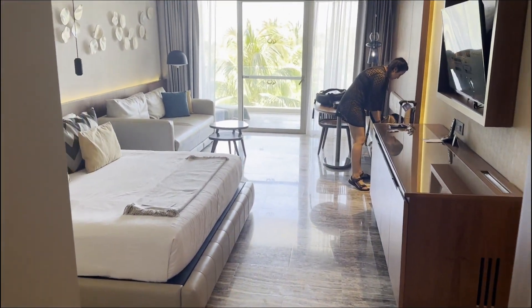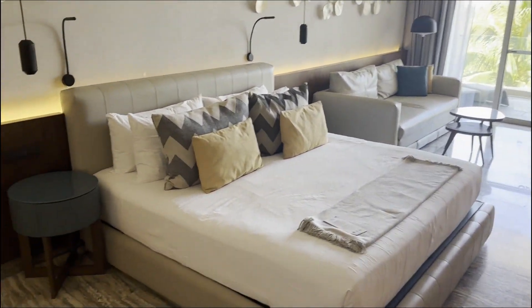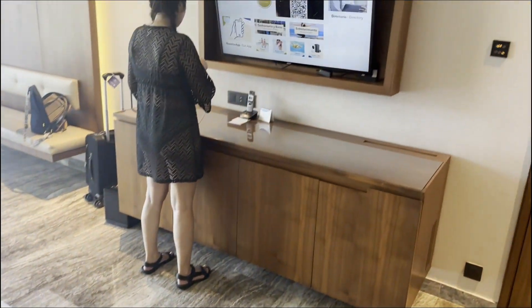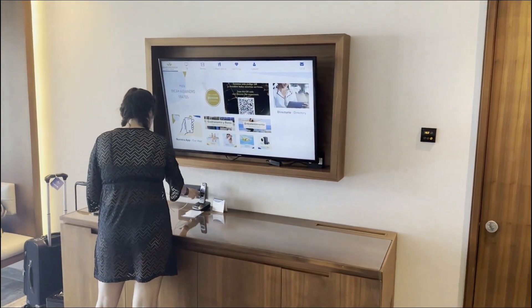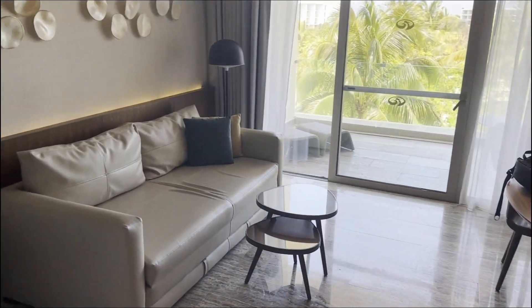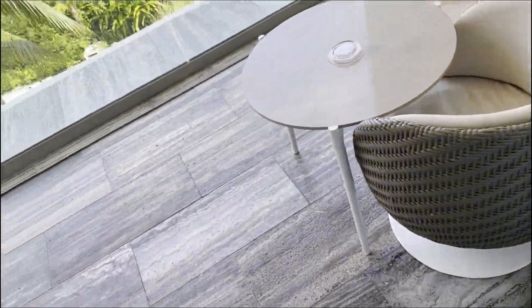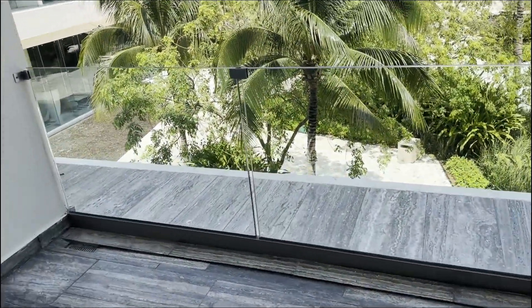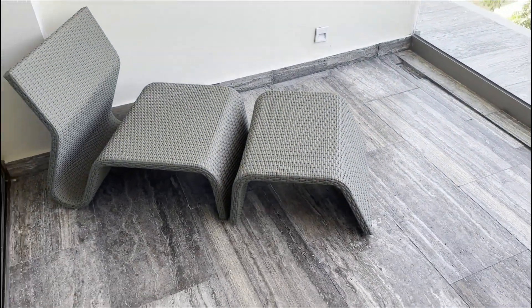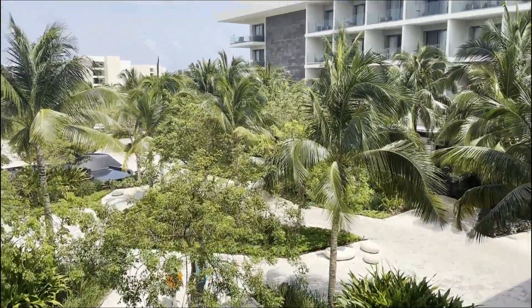A bunch of closet space here. And then coming out here — nice bed, TV, a little sitting chill area, and the garden view from the patio.